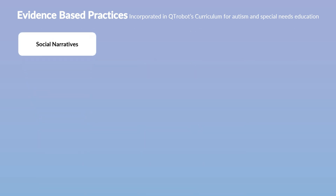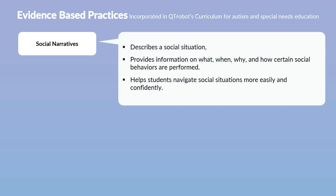Another effective evidence-based practice employed by Cutie Robot is the use of social narratives. Social narratives are valuable tools that enhance social understanding and skills. Their purpose is to simplify and explain social situations, helping students navigate social interactions and become familiar with the dynamics of interacting with others. The robot uses social narratives to describe social situations, helping students understand context, learn why certain behaviors are performed, and providing a blueprint for how those behaviors are carried out.